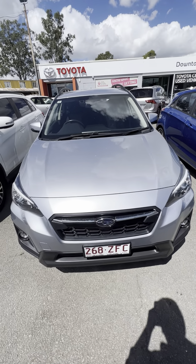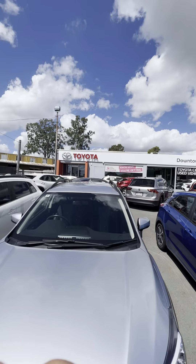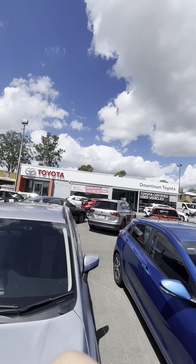Good morning, Settler. This is Jake from Downtown Toyota, just bringing you a quick personalized video tour of the Subaru XV.